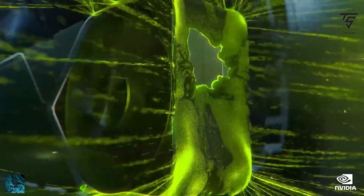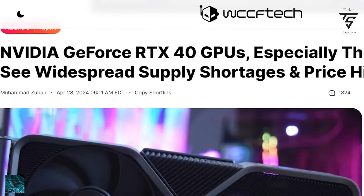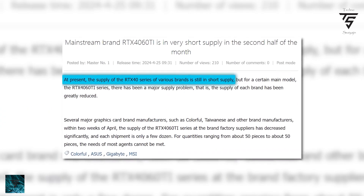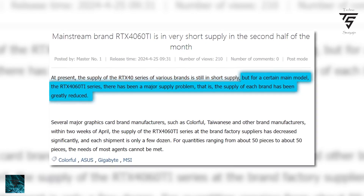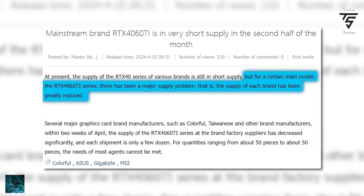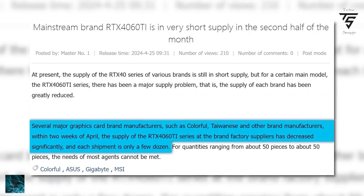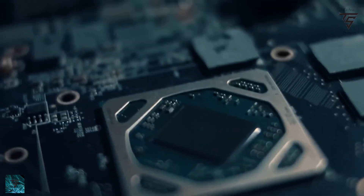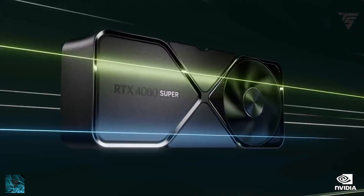Welcome back to TechnoSage on YouTube. If you want to buy an RTX 4060 or 4060 Ti GPU, they are in short supply as of now in the second half of the month, which is a weird thing to see. Certain models are out of stock, and it may be due to restrictions on China, or fewer shipments because orders are less.